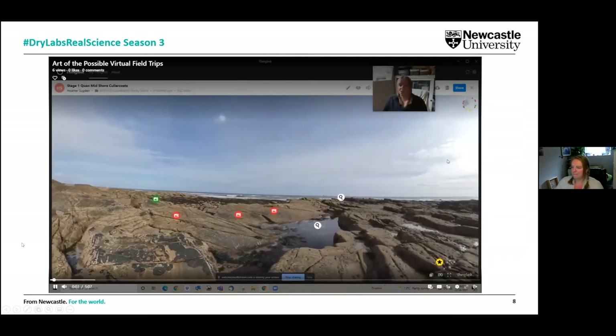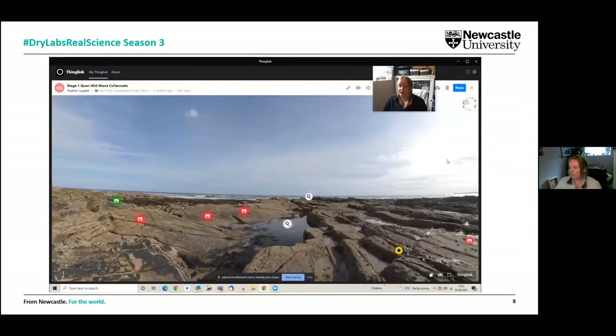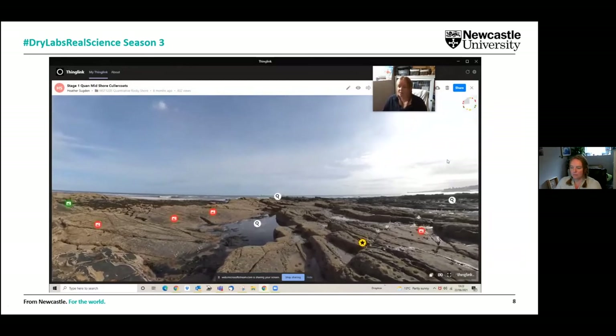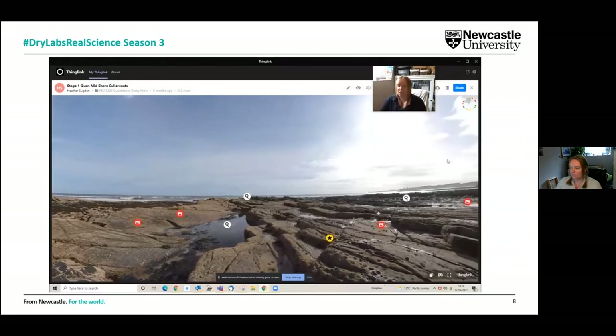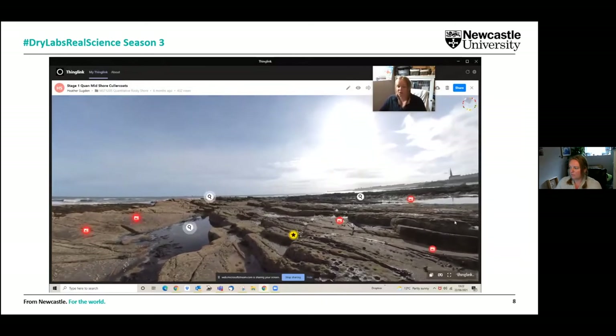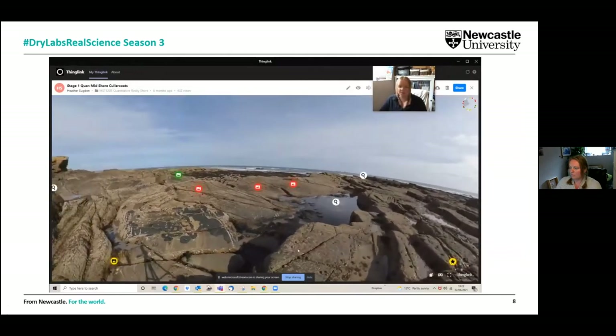Our first virtual environment is on the rocky shore at Colourcoats Bay. You can see a full 360-degree view of the shore — you can look down at the rocks in front or move around to different parts of that shore. There are lots of tags on the shore, a common feature throughout all our virtual habitats. The magnifying glass icons link through to different parts of the rocky shore so we can explore different types of habitats.